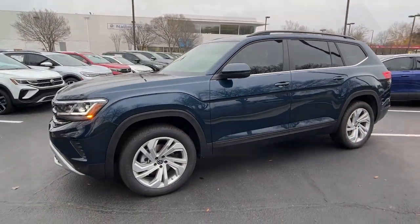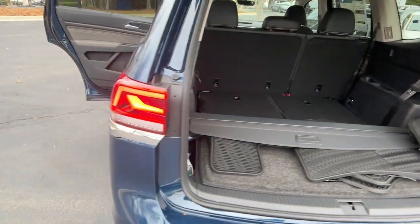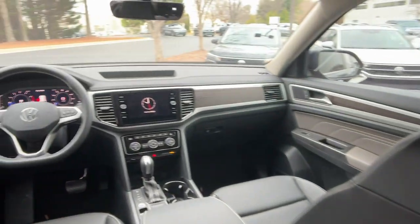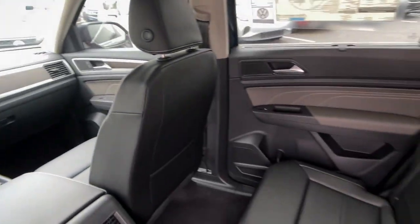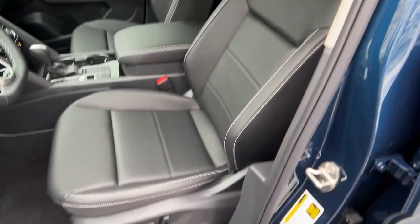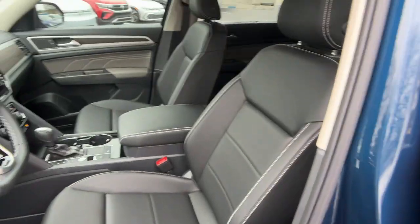These are just some of the great options this vehicle comes with: hands-free liftgate, keyless entry, backup camera, satellite radio, heated mirrors, power liftgate, keyless start, adaptive cruise control, wood grain interior trim, and remote engine start. This well-designed Atlas is solidly capable yet connected and comfortable.